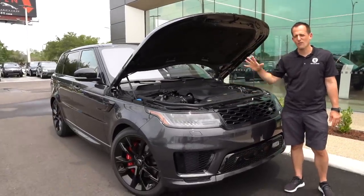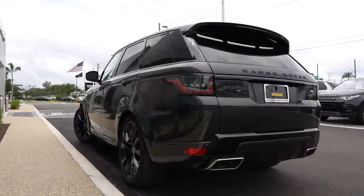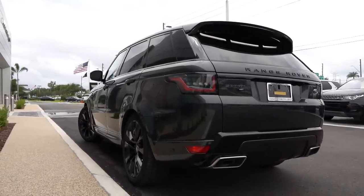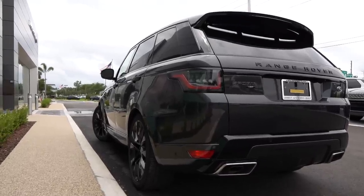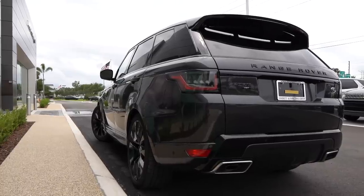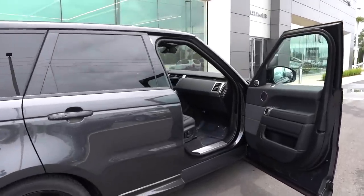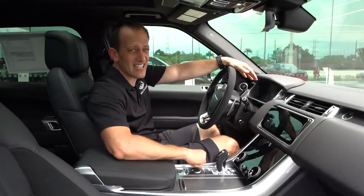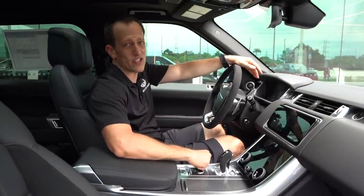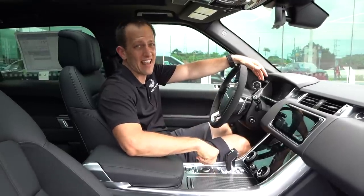We talked about it, we looked at the numbers — let's go ahead and fire it up. Alright guys, we're inside the 2019 Range Rover Sport HST. If you're wondering about the price, you're looking at an MSRP of around $93,000 the way it sits.